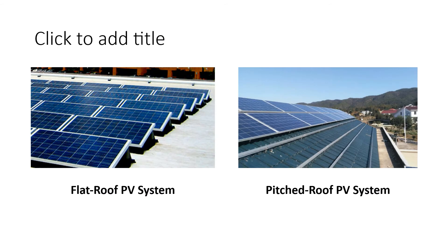For example, on the left, an image of flat roof type has been shown, and on the right side, it's representing the pitched roof or inclined roof type installation.